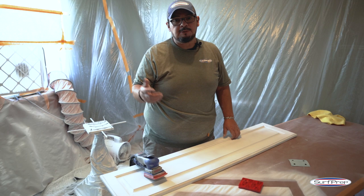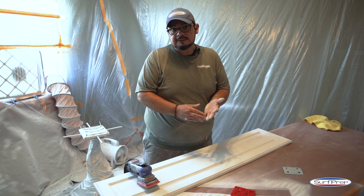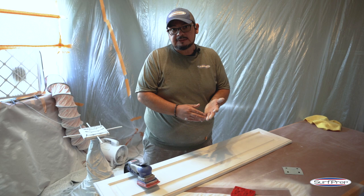Hopefully you guys get a chance to make it out to IWF and get to see us and meet us all. We're going to be going through all these processes there at the show — Thursday at 10:30 we're doing a half-hour seminar on sanding, level sanding, and the whole process of refinishing using these tools. Hopefully we'll see you guys there.